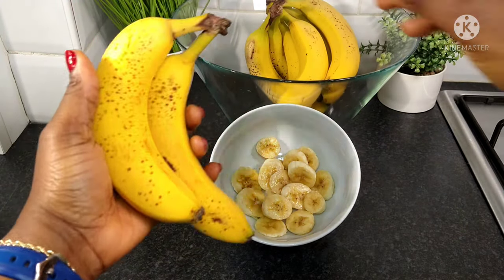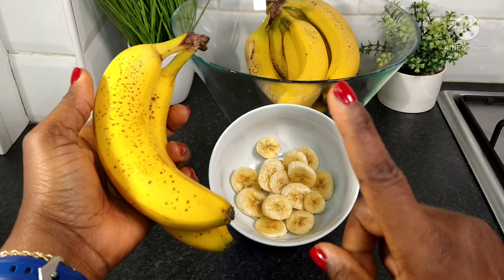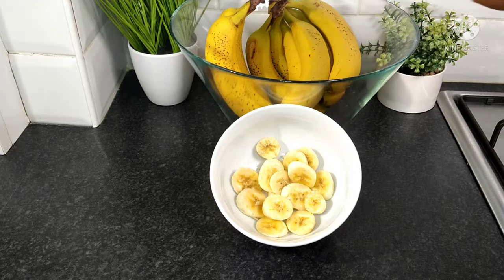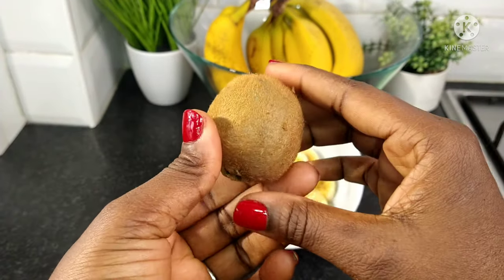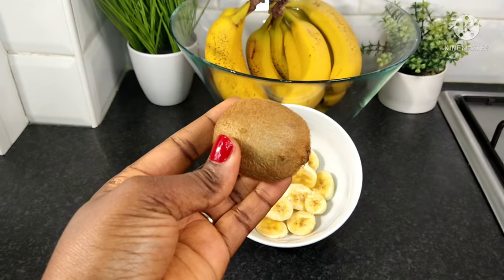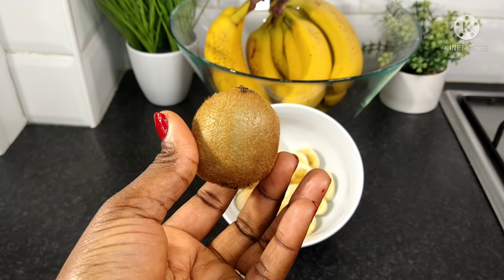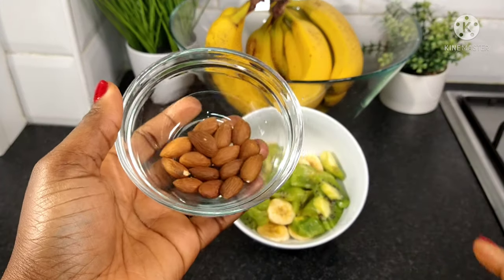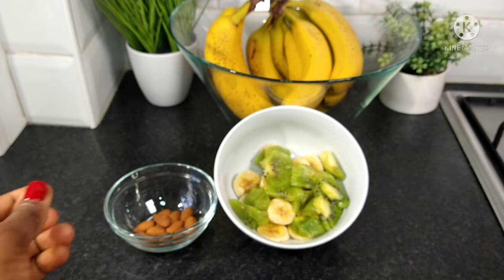Hello everyone, welcome back to the channel! I would be using one ripe banana — I've gone ahead to slice it into the shape that I like. I would also be using one medium size ripe kiwi, and I'll go ahead and slice this into the shape that I like as well. Feel free to slice your fruits into the shapes that you like best.